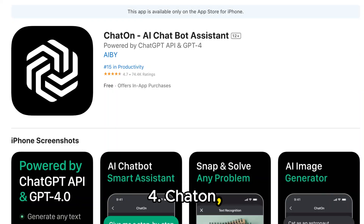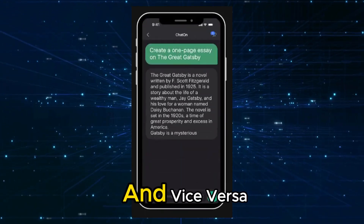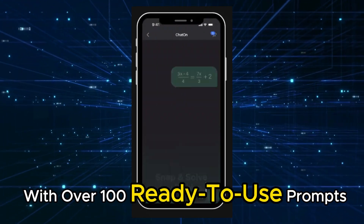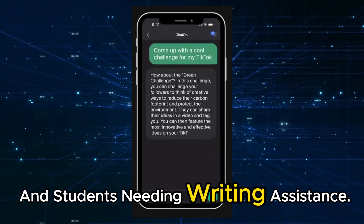Fourth, Chat On, powered by GPT-4, excels in converting text to images and vice versa, enhancing your creative communication. With over 100 ready-to-use prompts, Chat On is perfect for copywriters and students needing writing assistance.